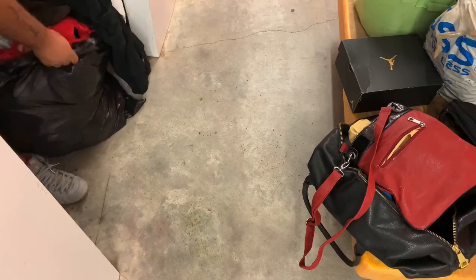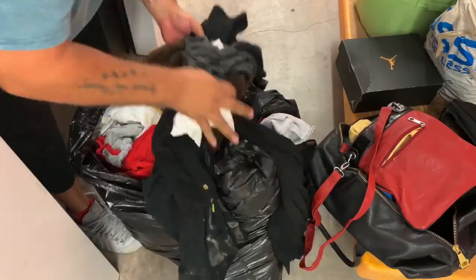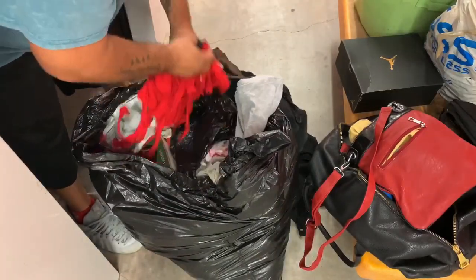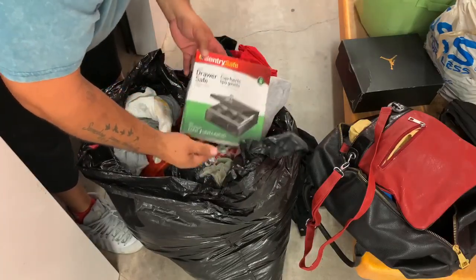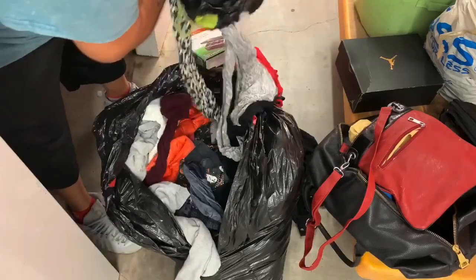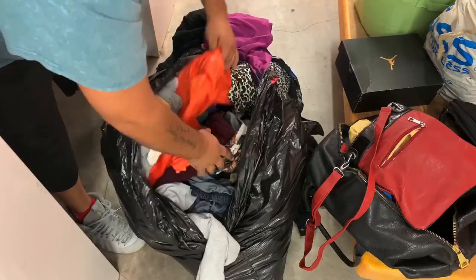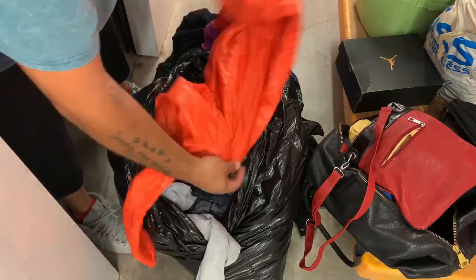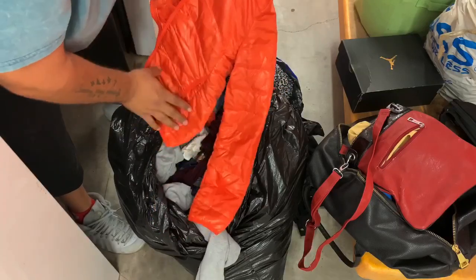Then we have the big garbage bag. Let me see - some boots, a sweater. Oh look, that's what the lockbox is in right there, brand new in the box! Now to find a key to sell that. A lot of the clothes look horrible, and I do mean horrible. Oh, that's pretty nice - a little orange jacket. Not bad.